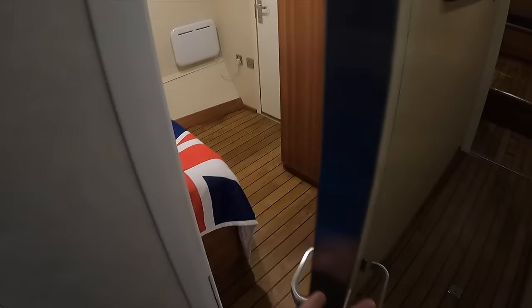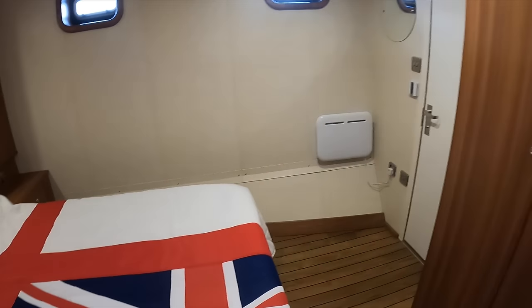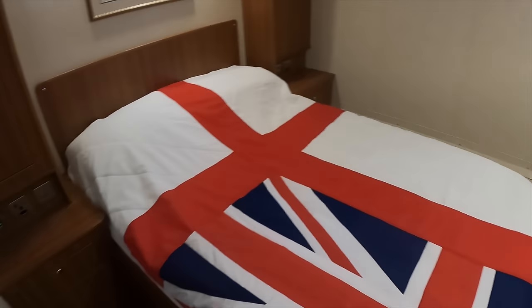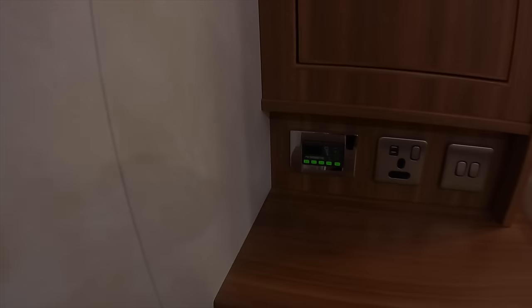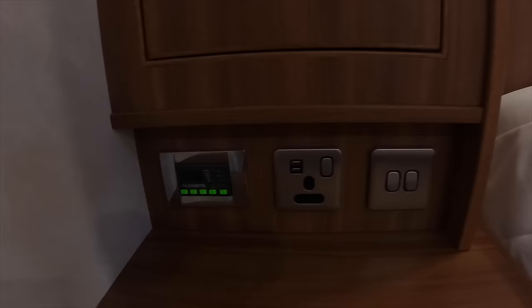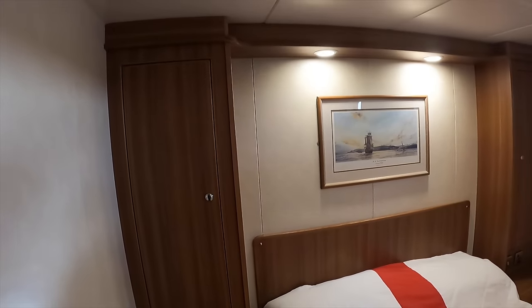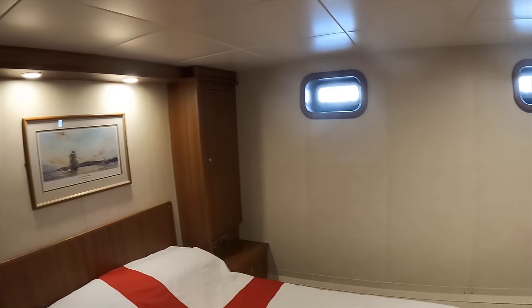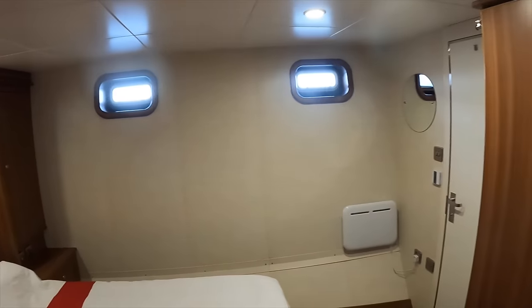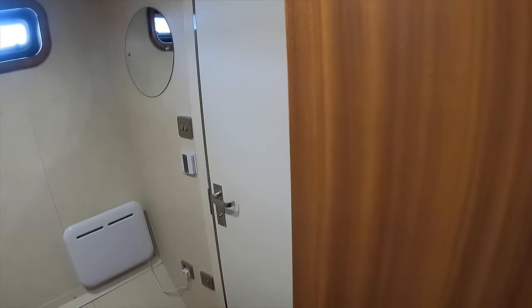The master cabin is found on the port side. Next to the double bed we find a plug, USB power socket and controls for the climate control — the same arrangement can be found on the other side of the bed. The small heater on the bulkhead means that when the boat is not in use, there is no buildup of condensation when the vessel is being operated in colder climates.